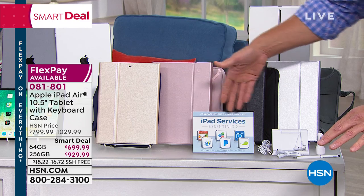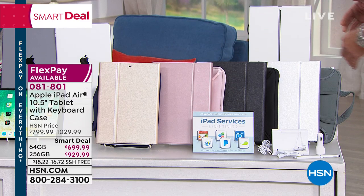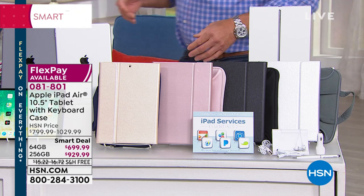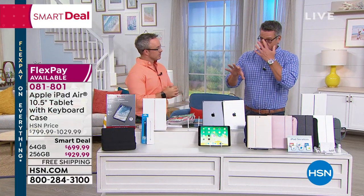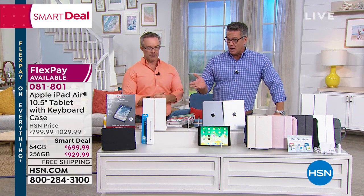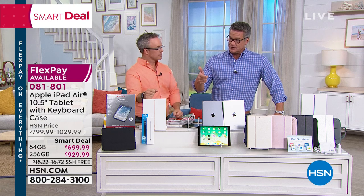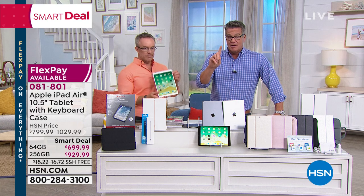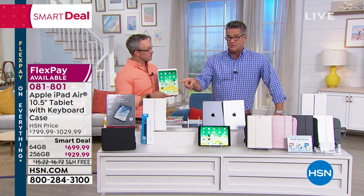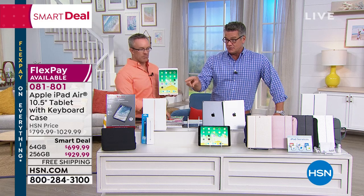We have the iPad services built in, and we give you a couple of years of technical support should you have any questions. It's the smart deal of the day — $100 off the price. The 64 gig is $699, the 256 is $929. You don't have to pay for that all at once — just make one payment of $58.33 for the 64, or one payment of $77.49 for the 256.